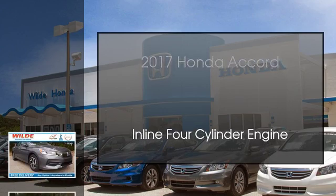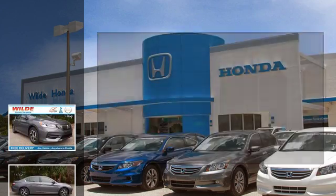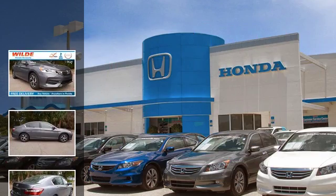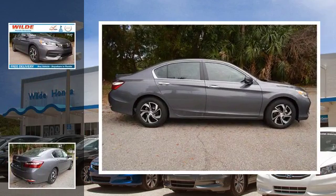This is a 2017 Honda Accord. This car has a continuously variable transmission and an inline four-cylinder engine.